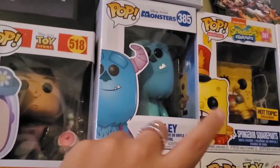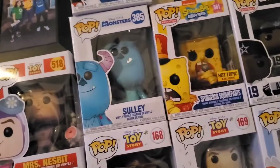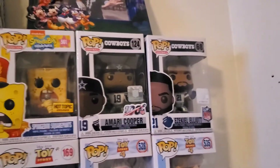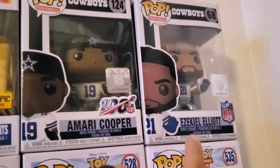We have Sully — I remember we got this one in 2018, and when he got this I got my Boo pop. We have a SpongeBob SquarePants pop, of course, because why not — you can tell we love SpongeBob, we have a whole poster of SpongeBob over there. He loves the Cowboys, he's a huge Cowboys fan, so he has a few Cowboys pops: Amari Cooper and Ezekiel Elliott.